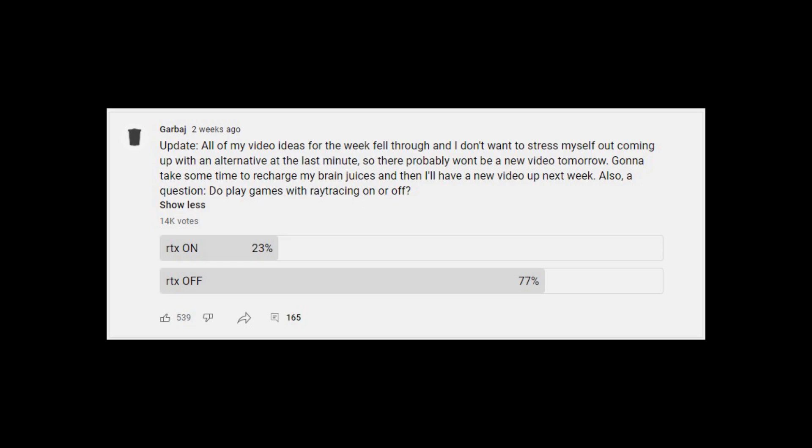Hey everyone, Garbaj here. So recently I made a poll asking people about whether or not they play games with ray tracing enabled or not, with the result being that roughly 80% of the people that responded are playing their games with ray tracing off.